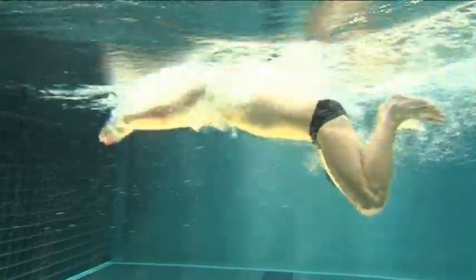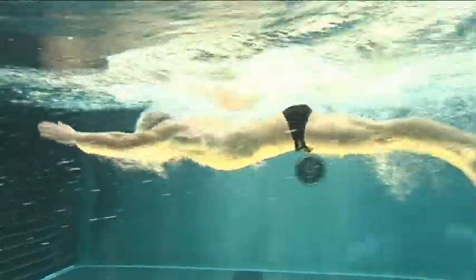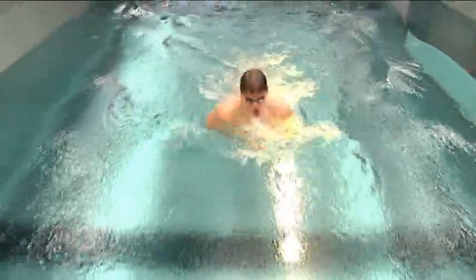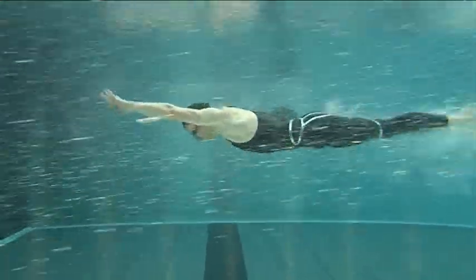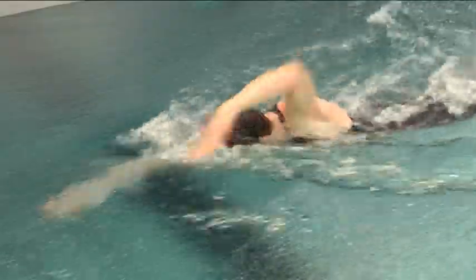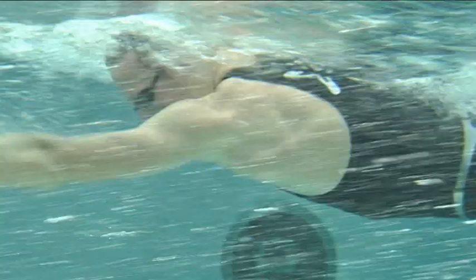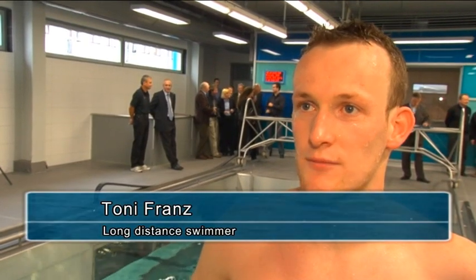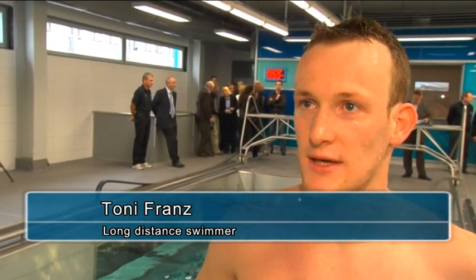The benefits of flumes for competitive sports are evident. The advantage of the flume is that you swim on the spot, which means that the trainer can observe you without interruption. He doesn't need to walk around the side of the pool, and he has an underwater window which enables him to assess the underwater phase — the critical one in swimming — the whole time. This is of enormous significance for technique.